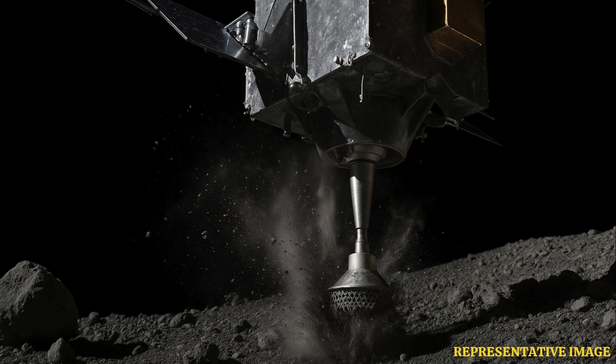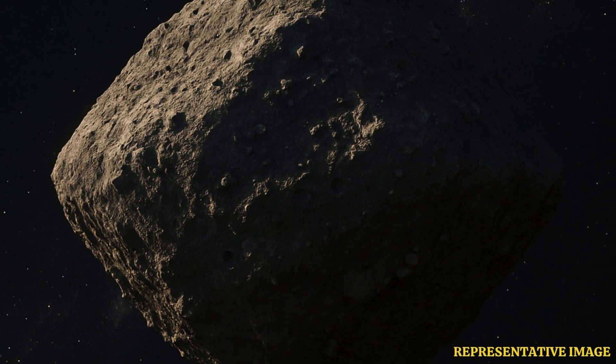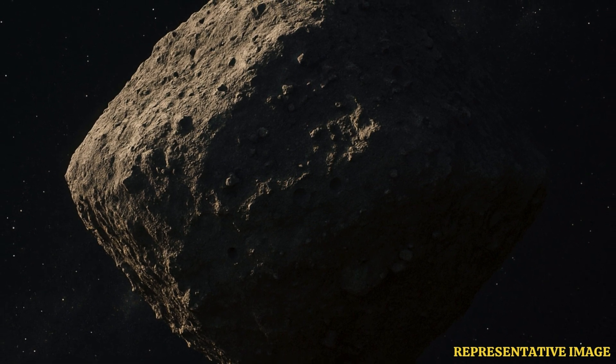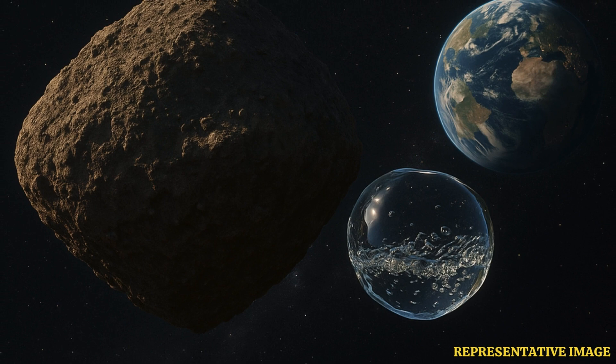That was the primary objective — specifically, collecting carbon-rich samples. The thinking is that asteroids like Bennu, these sort of time capsules from the early solar system, might have been responsible for delivering essential elements for life, including complex carbon molecules, to the early Earth billions of years ago. Finding those building blocks on Bennu could tell us a lot about our own planet's history, and maybe life elsewhere too. That's just mind-blowing.